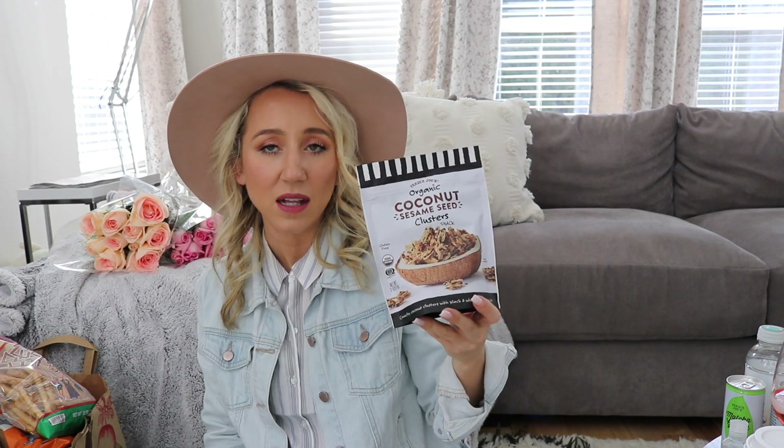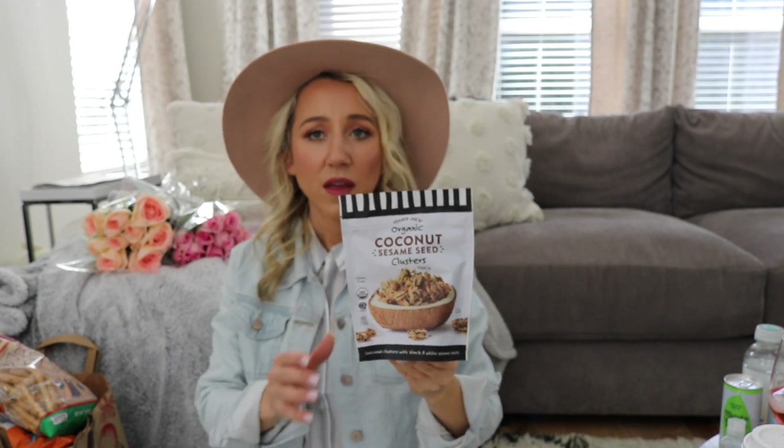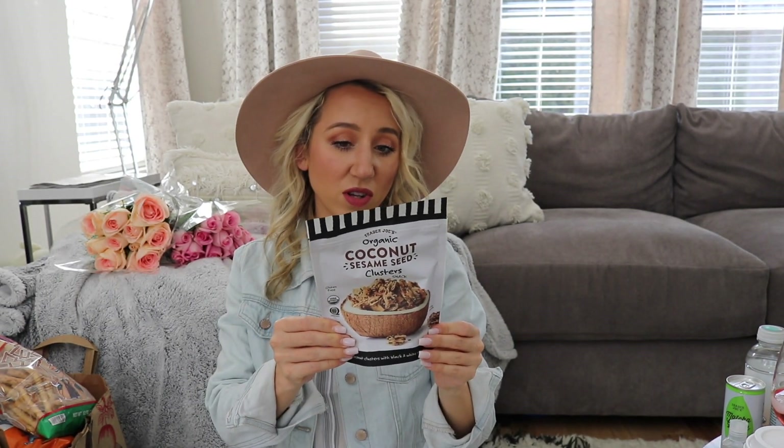These organic coconut sesame seed clusters are amazing — so, so yummy and actually really healthy. The only downside is there's not a whole lot in the bag, but they're really nice to have in the pantry when you've got the munchies.